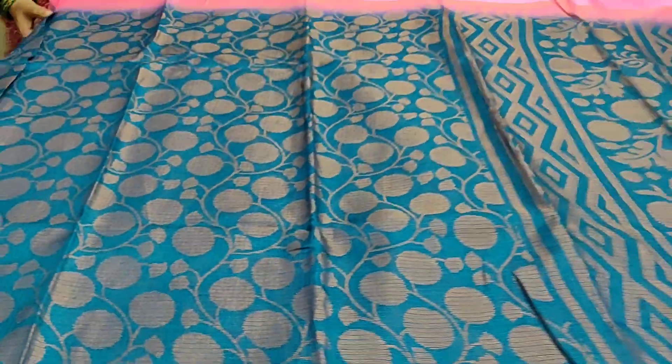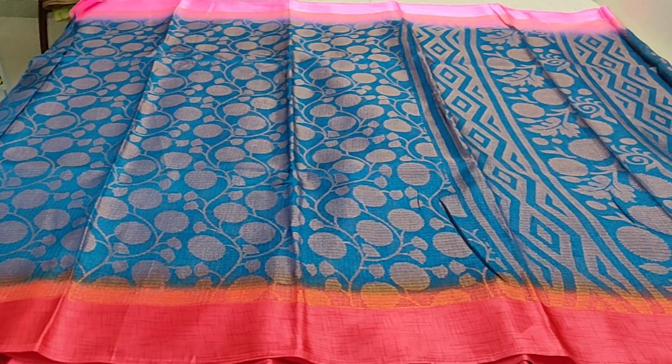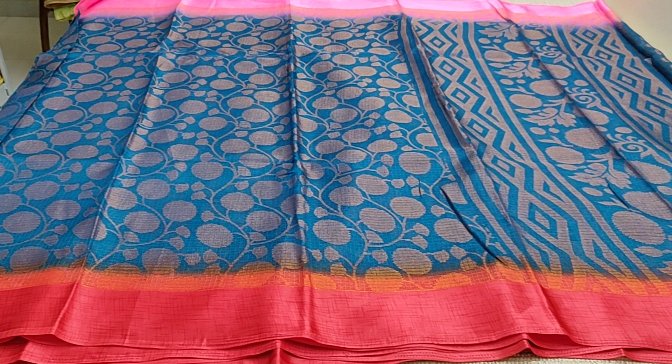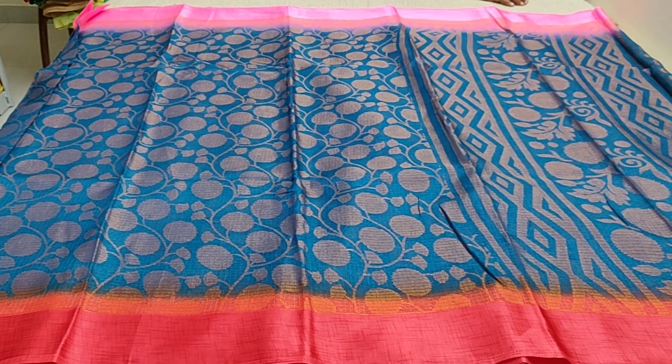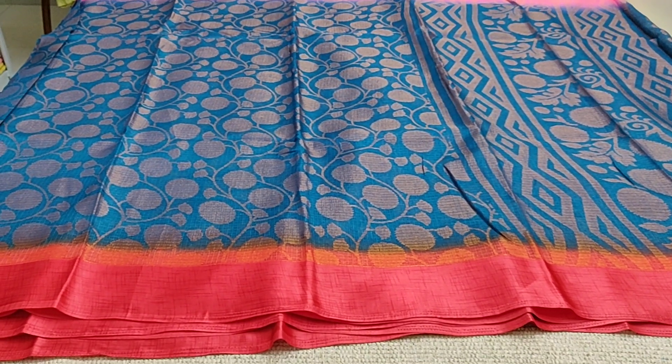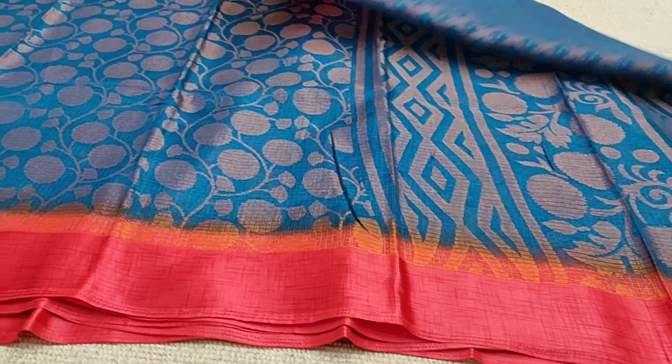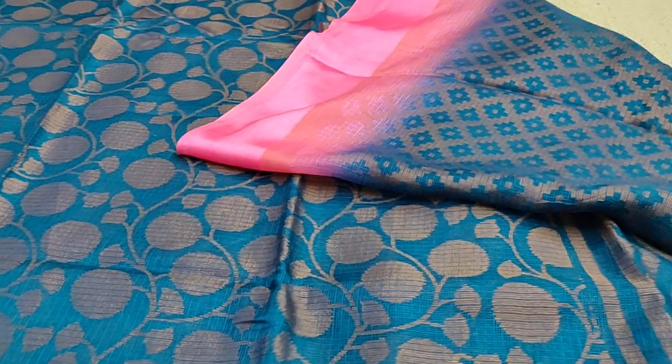This is how the saree is and this has bronze weaving all over the saree. This is the body and the pallu, and this has two different borders. The top one is the pink border and the bottom is the red one. This is how the blouse is.